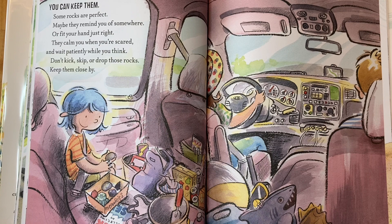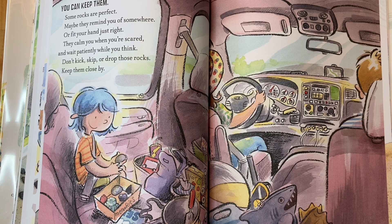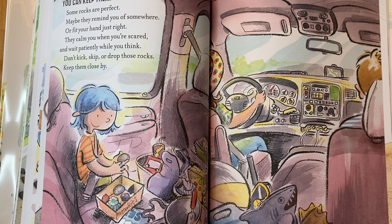You can keep them. Some rocks are perfect — maybe they remind you of somewhere or fit your hand just right. They calm you when you're scared and wait patiently while you think. Don't kick, skip, or drop those rocks — keep them close by. And here she has a box that says 'memories.'